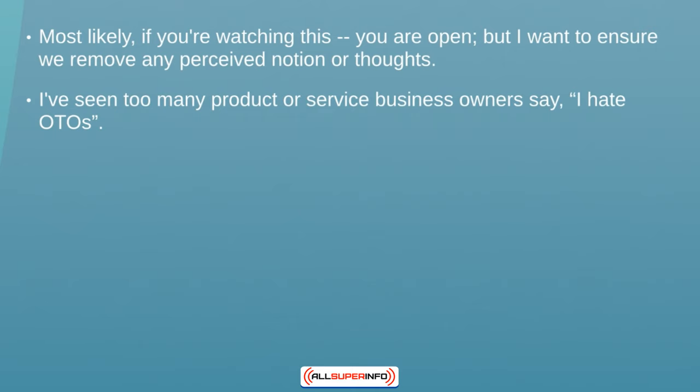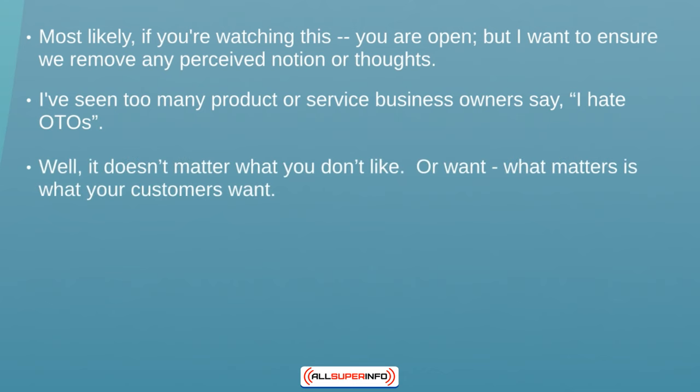Any time you think 'I hate one-time offers' or 'I hate funnels,' those things can actually block you from achieving what you want to achieve. I want to make sure that you throw that out the door so you can focus on the video course. At the end of the day, it doesn't really matter what we like — what matters is what our customers want. It's easier to say 'put yourself in other people's shoes,' but in reality it's very hard to do unless you remove those things from your mind. I'll give you some formulas you can implement that will help you achieve that.